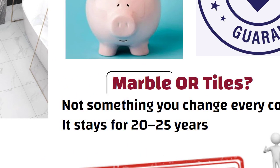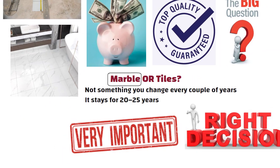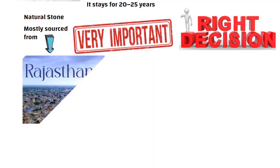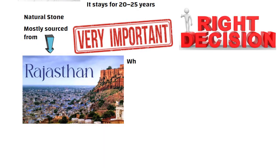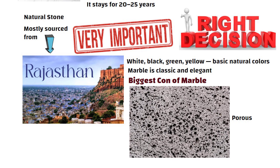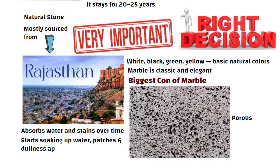Let us talk about marble first. Marble is a natural stone, mostly sourced from places like Rajasthan. It comes in white, black, green, yellow — basic natural colors. Looks-wise, marble is classic and elegant. But the biggest con of marble is that it is porous. It absorbs water and stains over time. Once it starts soaking up water, patches and dullness appear.